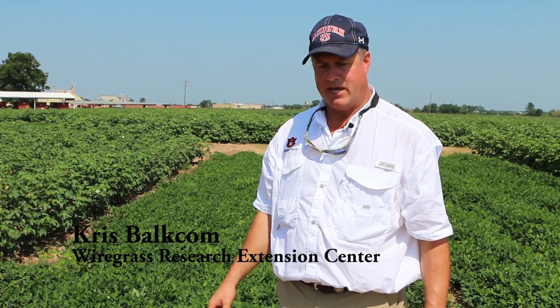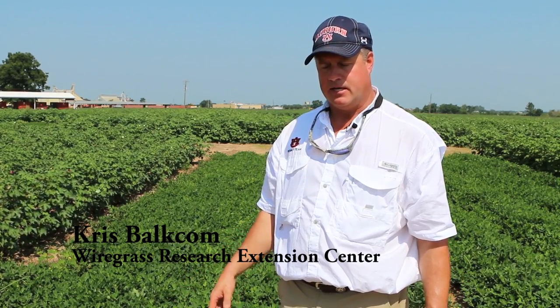We're here in Hedland at the Wiregrass Field Crops Tour. This is what we have annually around late August, just before the guys get real busy harvesting. That way the crops are closer to maturity, they can see some of the differences between the treatments that we've done, and it gives them a chance to see their checkoff dollars at work on what they've done for our research.